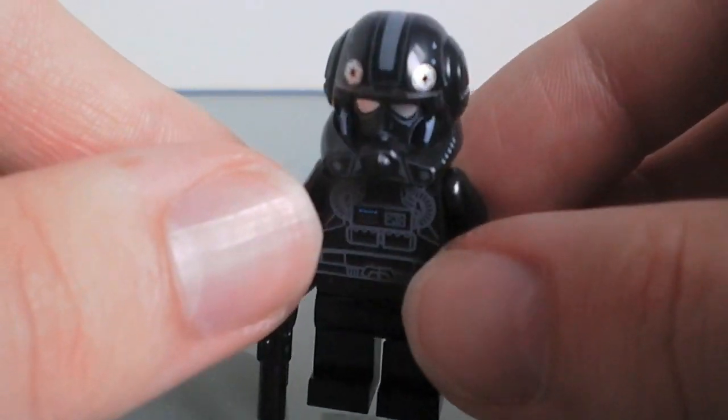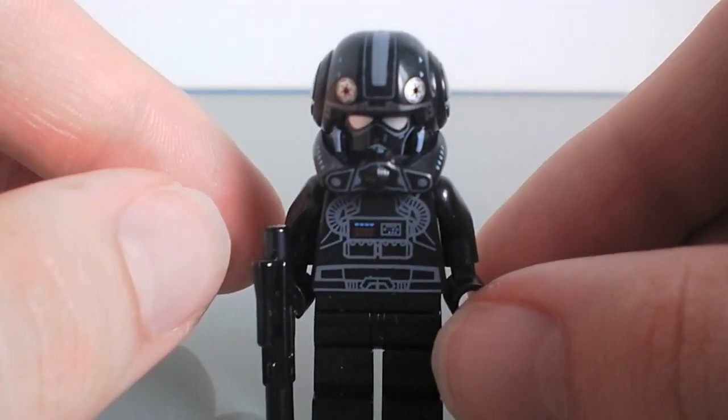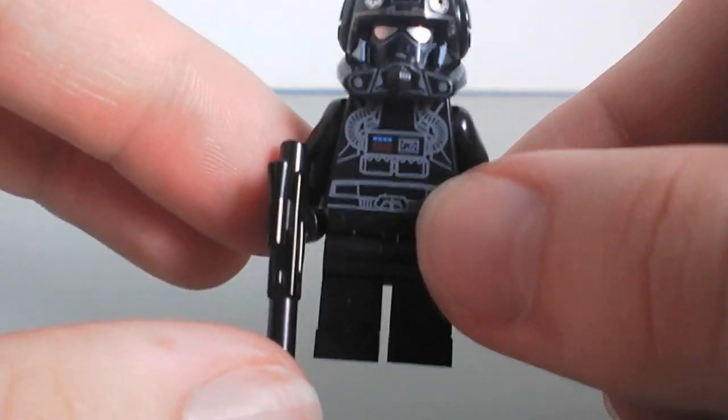We're going to start here at number five, and it is the pilot — the Imperial pilot you get with the new V-Wing fighter.